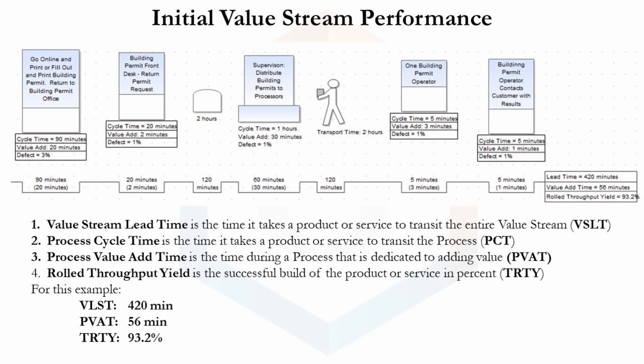This value stream map gives you the exact information needed to focus your improvement efforts, whether it's performance, cost, and/or quality. If you understand the time it takes to go through every process, the amount of time within the process that is spent creating value, and the process defect rate, you can aggregate those together for value stream metrics. The value stream metrics listed here are a value stream lead time of 420 minutes, process value add time of 56 minutes, and a rolled throughput yield of 93.2%. I used all this knowledge to build a value stream map of a proposed improvement to the building permit process.